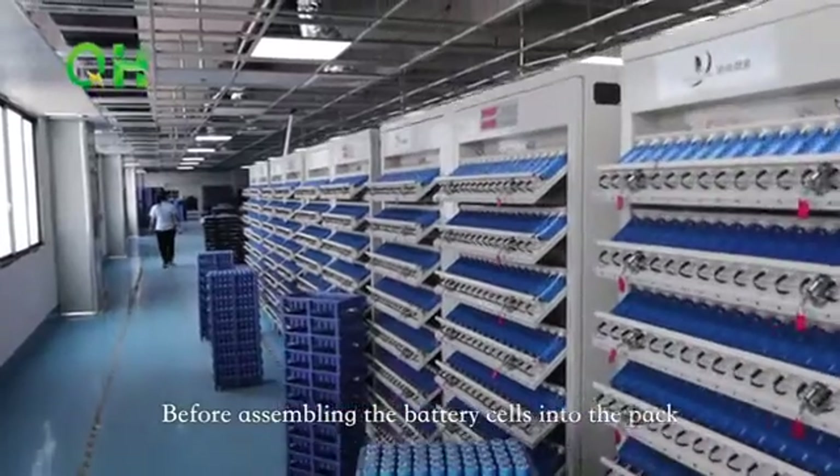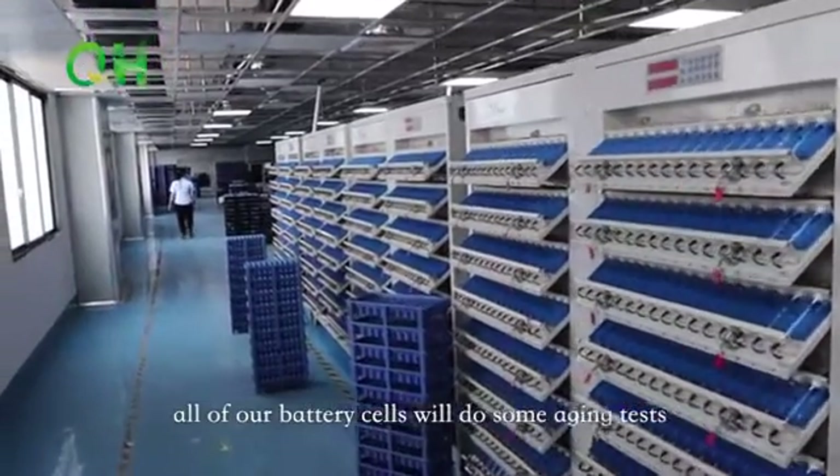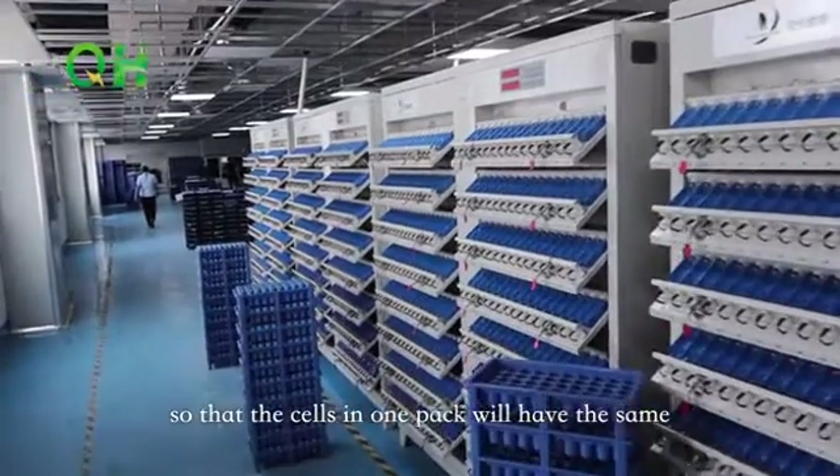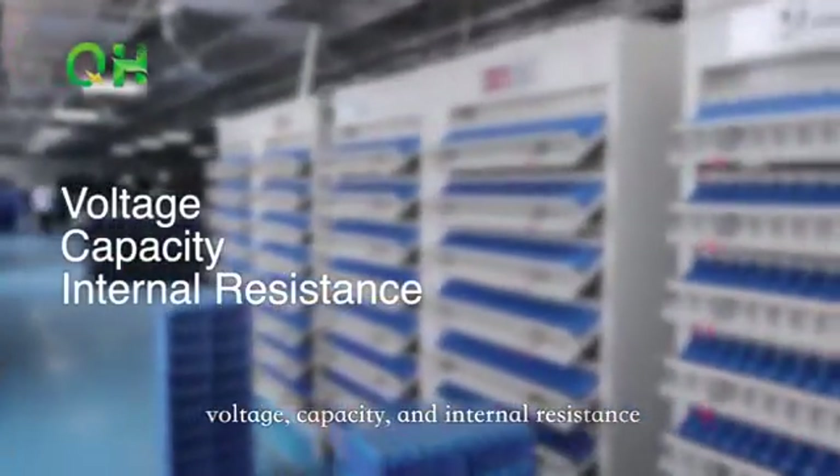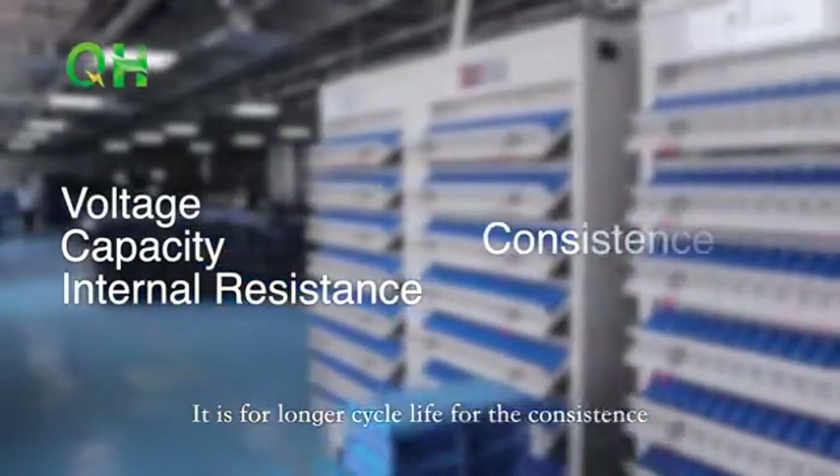Before assembling the battery cells into the pack, all of our battery cells will undergo aging tests, so that the cells in one pack will have the same voltage, capacity, and internal resistance. This ensures a longer cycle life and further consistency.